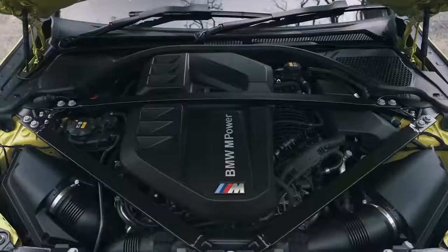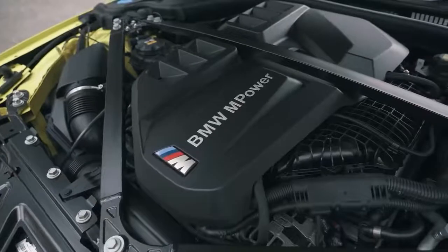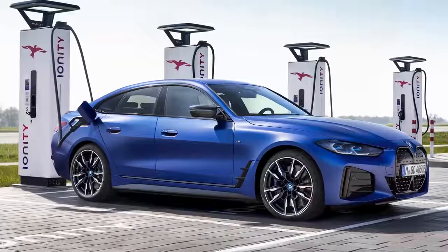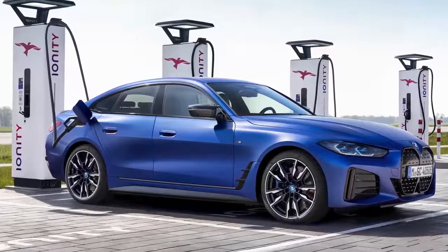And that's before you factor in running costs. The M3's 510 horsepower straight-six isn't exactly designed for hypermiling — BMW reckons you'll get about 28 miles per gallon out of it. But the i4 M50 is an electric car, which means it'll cost pennies to run if you charge it on a cheap tariff overnight.